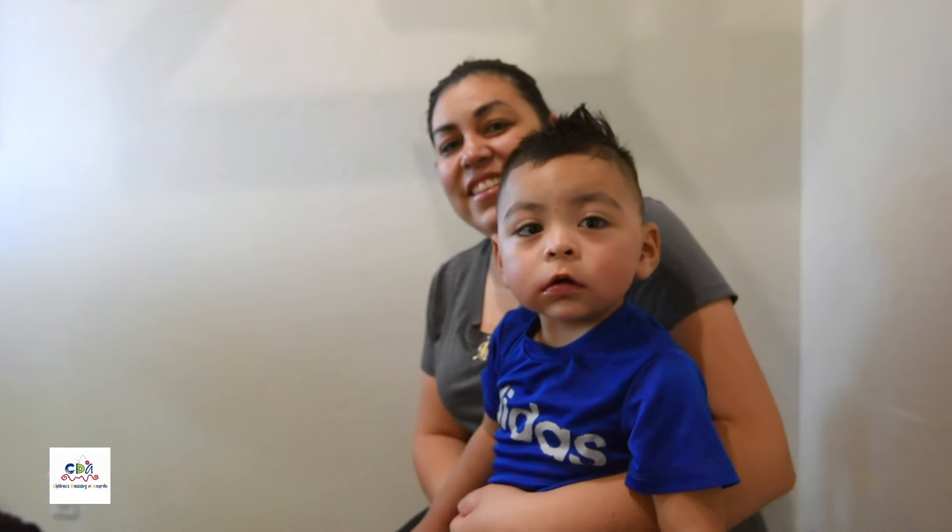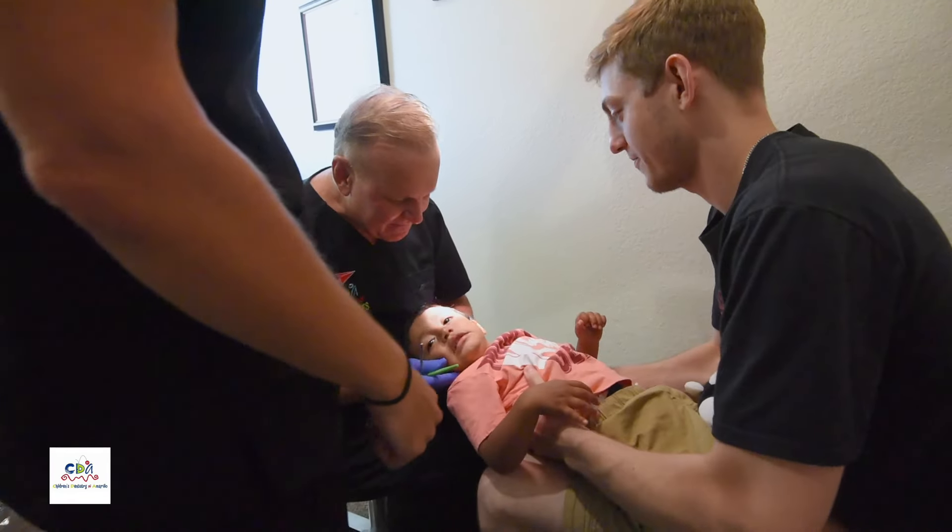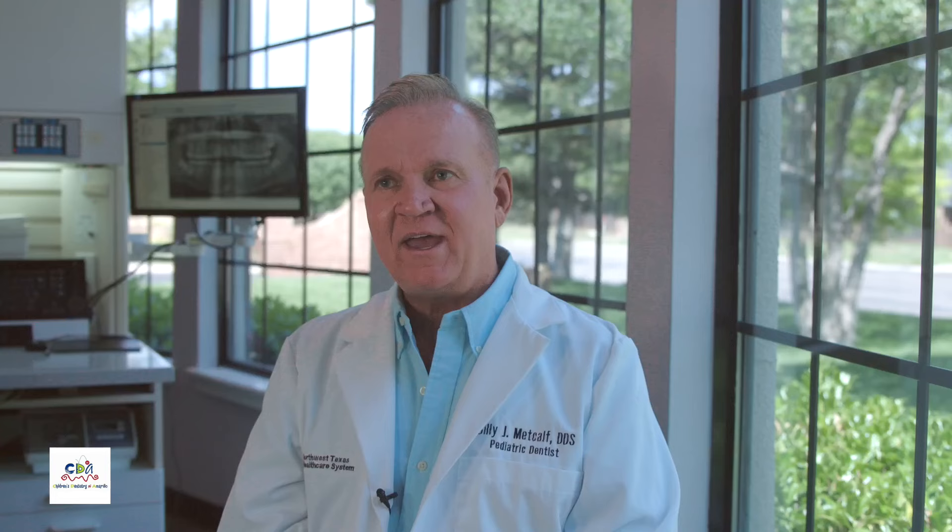For small kids — we see kids starting at six months — most of the time those are a knee-to-knee exam. They'll get the history just like they would anyway, and then we have the parent hold the child. I put my knee up against the parent's, and then we lay the child back in my lap and have the parents hold the hands so that I can do the examination.